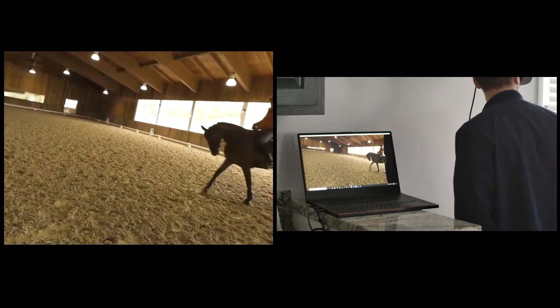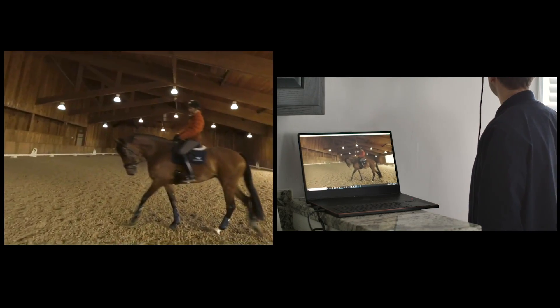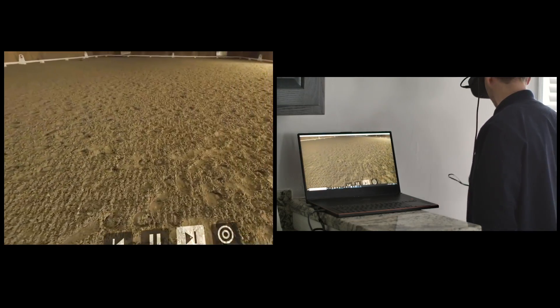Our light field videos compress efficiently for streaming over a 1 gigabit per second internet connection, and can be viewed on commodity hardware such as a head-mounted display, a mobile VR headset, and even in a web browser.